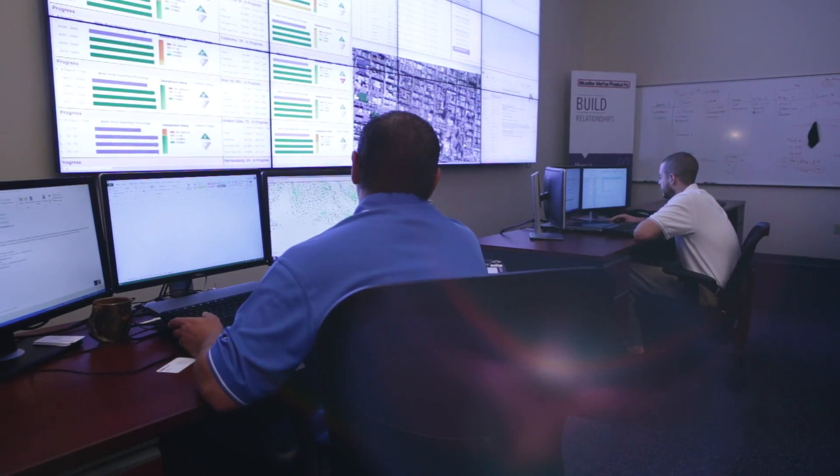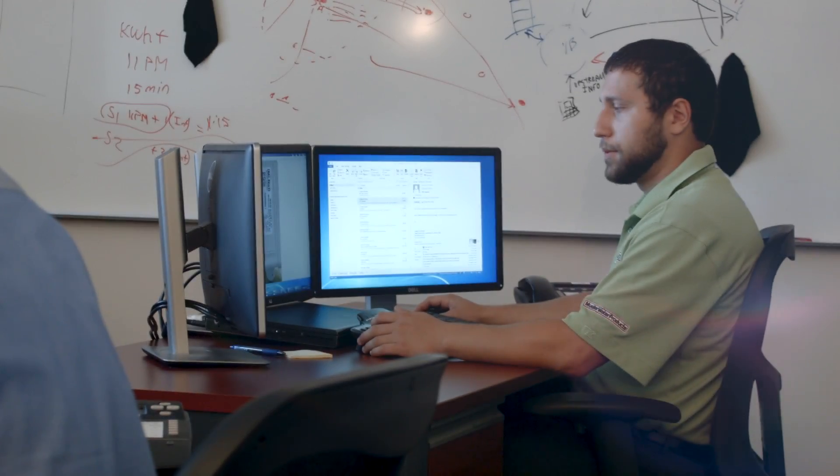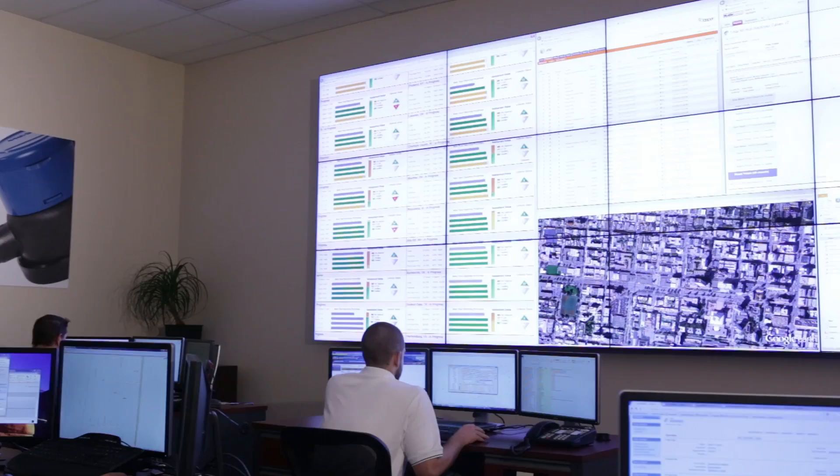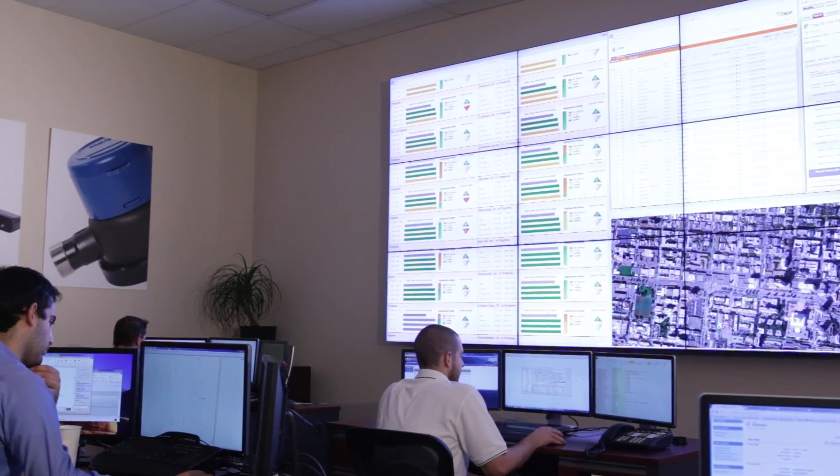This allows for immediate troubleshooting if an anomaly is detected anywhere. If any given meter isn't coming in, we'll know it in this center. It was amazing to see all of our data up on the screen. They could tell us what percentage we're operating at, they could tell us if we were having problems. It was truly, truly amazing to see that.